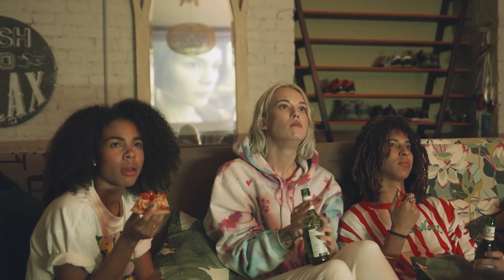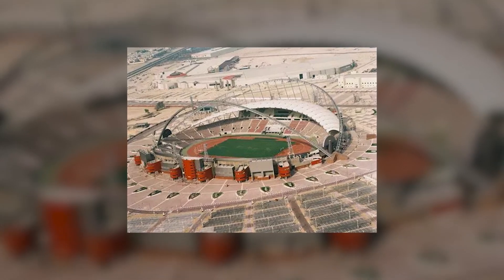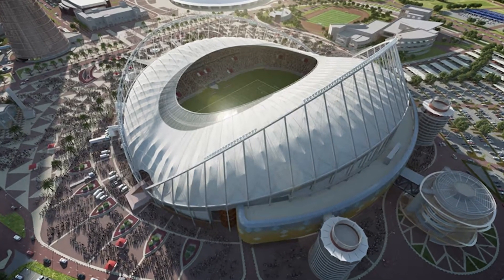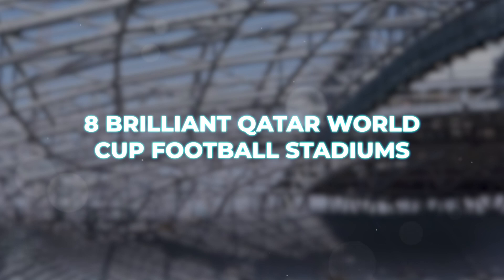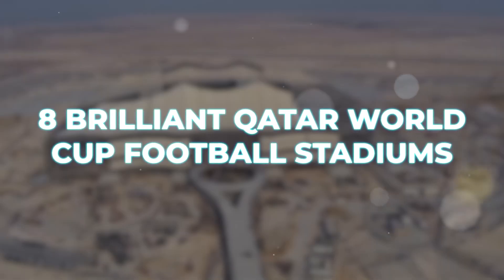Many of you have never watched a football match hosted in Qatar. Some of you have, but the stadiums have since been given facelifts, so you probably don't know what the stadiums over there look like right now. Wouldn't you like to? Come along and take a virtual tour with us. Here are eight brilliant Qatar World Cup football stadiums.